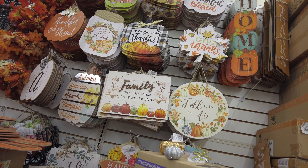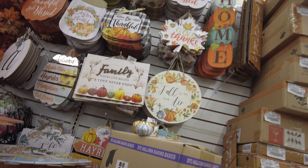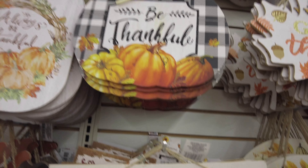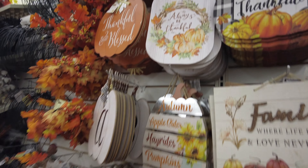Lots of fall boxes yet to be opened. Some happy fall tumblers and you can see some pumpkins in there. And these are some fall signs. I think I see a couple of new ones. They're always so pretty. I love that home one. Very nice. 'Family where life begins and love never ends.'